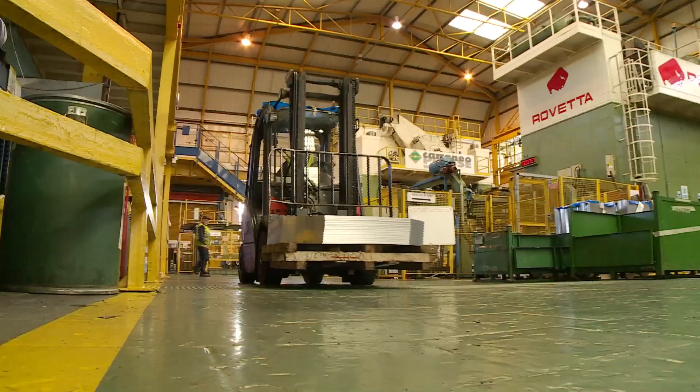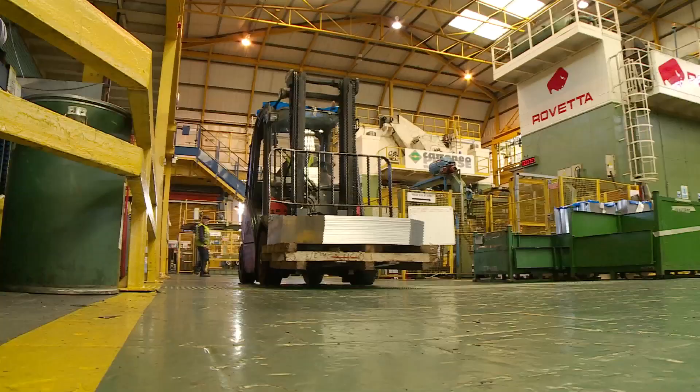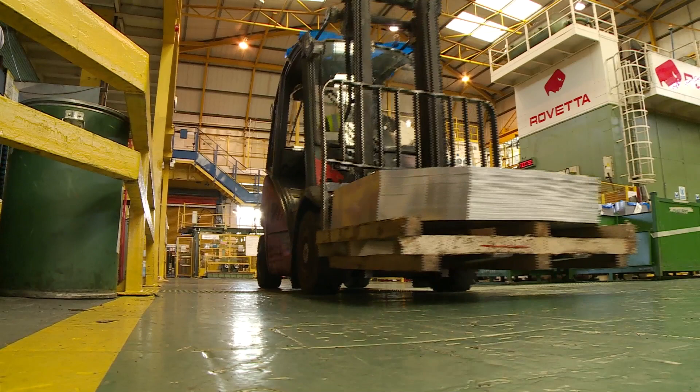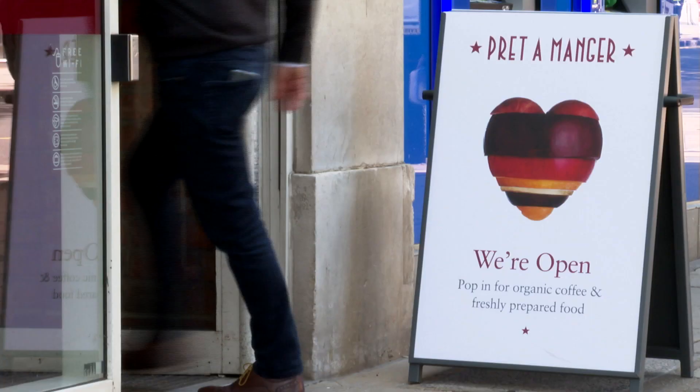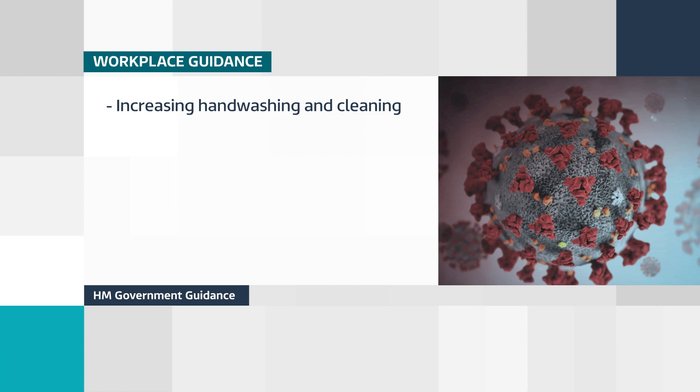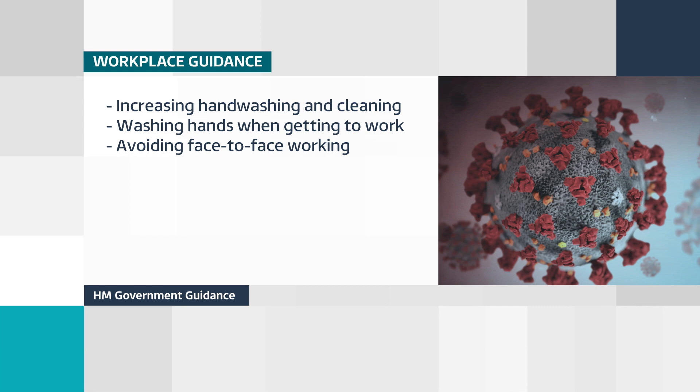It's giving the workers confidence and making them feel comfortable at work. But from tomorrow, there are government guidelines which businesses should follow. There are separate guidelines for factories and warehouses, construction sites, shops, offices, and restaurants doing takeaways. They include increasing the frequency of hand washing and surface cleaning, making sure people wash their hands when they get to work, and avoiding working face to face — instead working back to back or side by side.